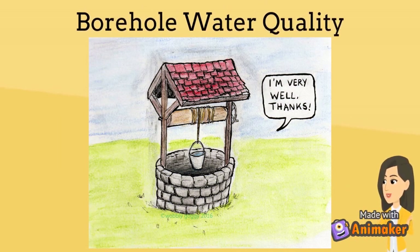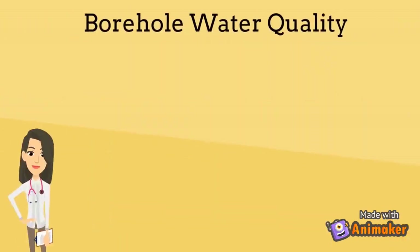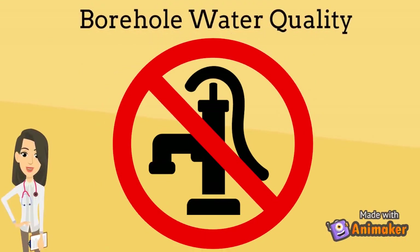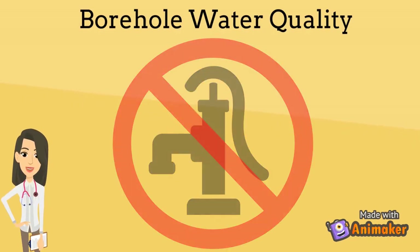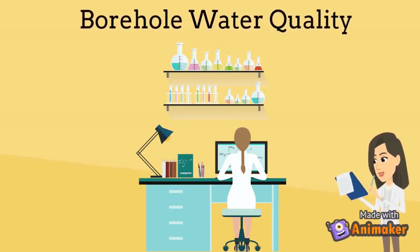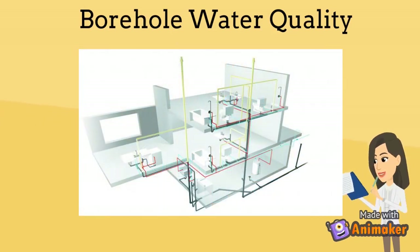Boho water quality. It is not advisable for solar geysers to be supplied with Boho water, regardless if a comprehensive filter system has been installed. A basic SANS 2-4-1 test only serves to verify if the water is drinkable or not and how it affects the human body, but it does not show the whole picture of how the water reacts to the metals in your home's plumbing network.